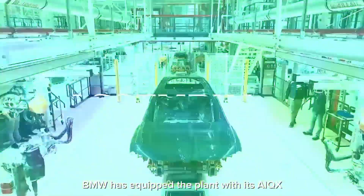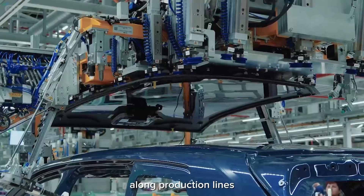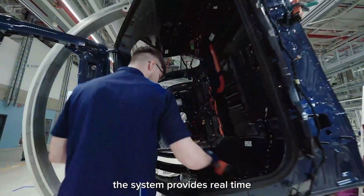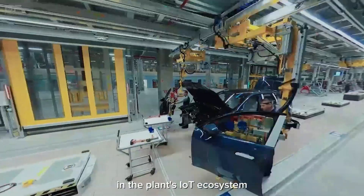BMW has equipped the plant with its AIQX artificial intelligence platform, which uses sensors and cameras along production lines to automate quality processes. The system provides real-time feedback to workers and enables vehicles to participate as connected components in the plant's Internet of Things ecosystem.